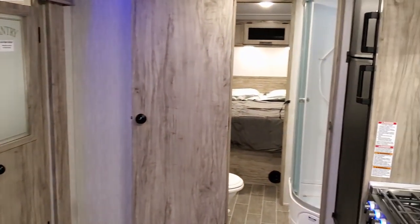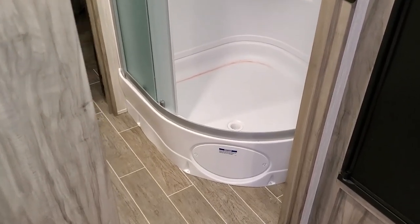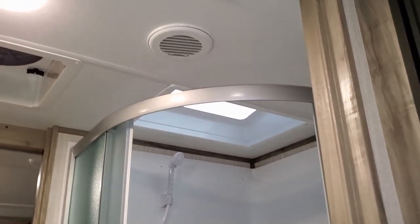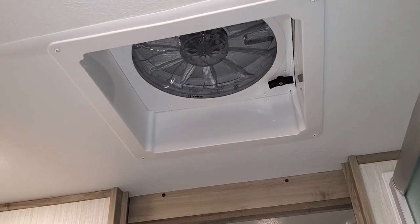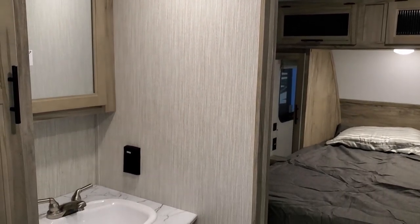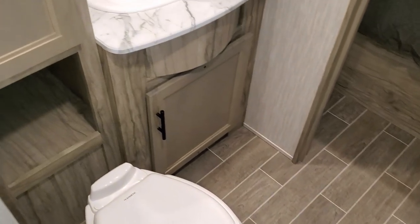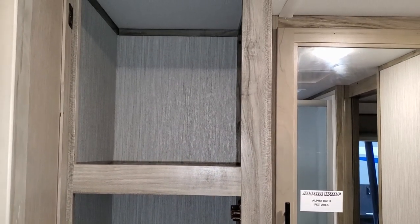Heading to the bathroom area, you have a corner shower with a glass enclosure, a skylight up above, and air conditioning and heat also in the bathroom. There's also one of those big Fantastic Fans up in here. You can see your medicine cabinet and sink, with more storage down below. Behind this little section you've got plenty of room for towels and washcloths.